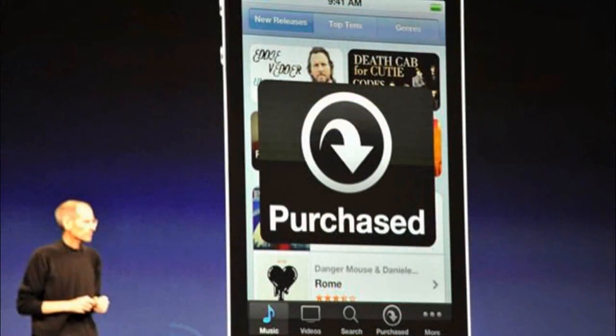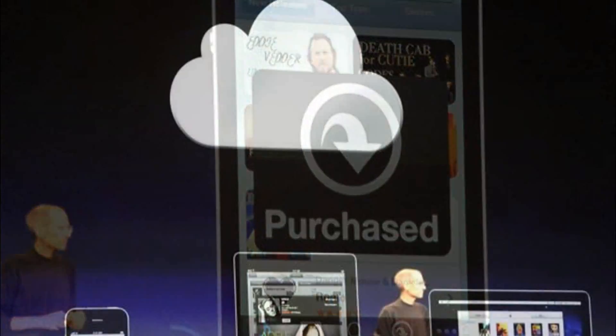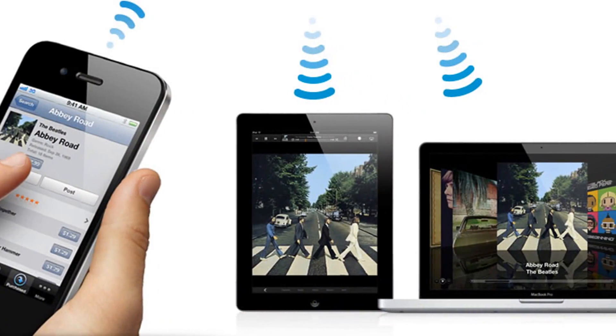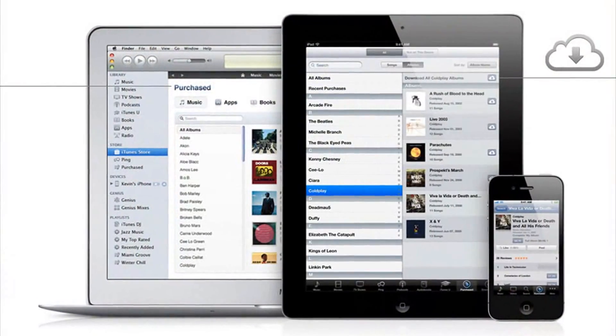When you buy music it will sync across all of your iOS devices. Buy a song on your iPhone and it will instantly appear on your iPad. It works the same way with apps — you can have a consistent experience across all of your devices.